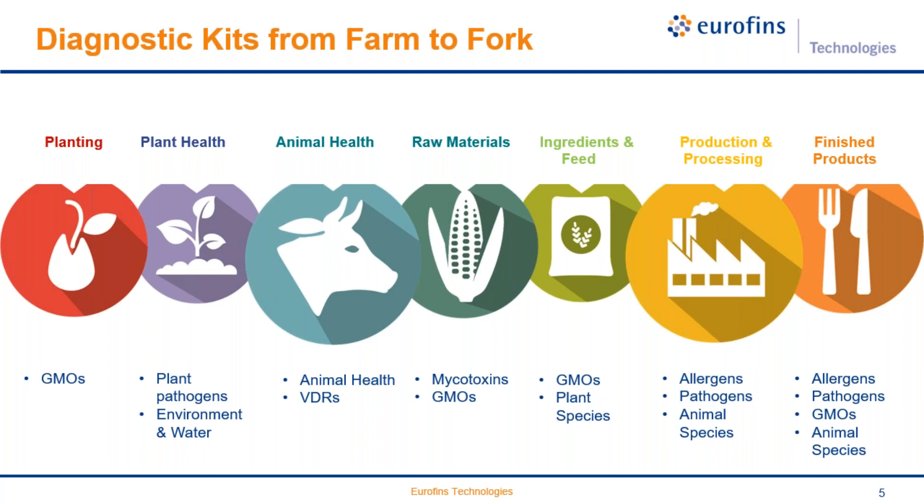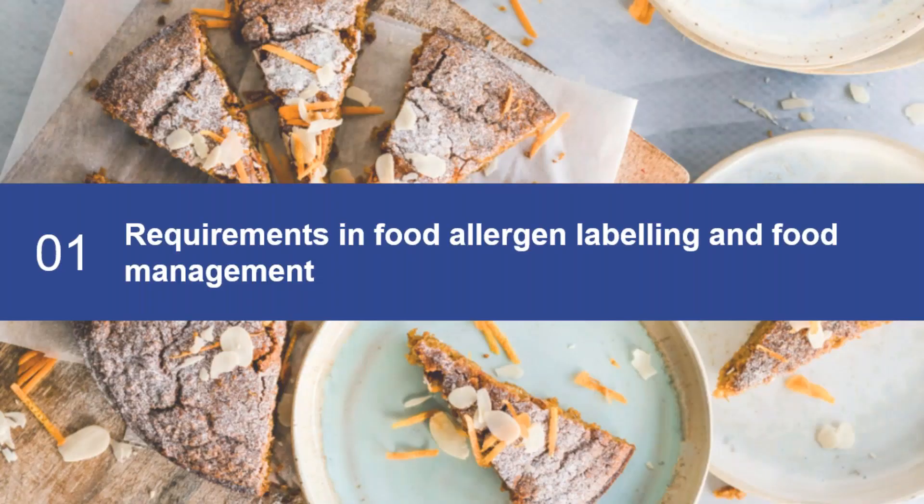Our goal is to provide comprehensive testing solutions covering the whole supply chain of food production from farm to fork. As we go along this chain, finished products, production, and processing have increasing attention to allergen risk management, and therefore the interest in testing solutions for allergens is becoming more and more important. With that, I would like to pass the stage to Christina.